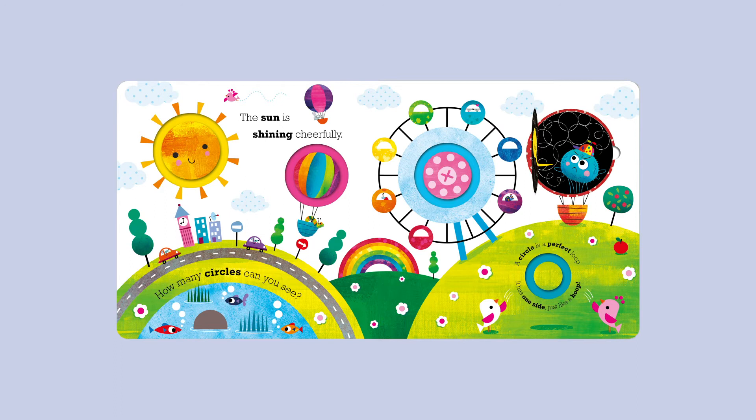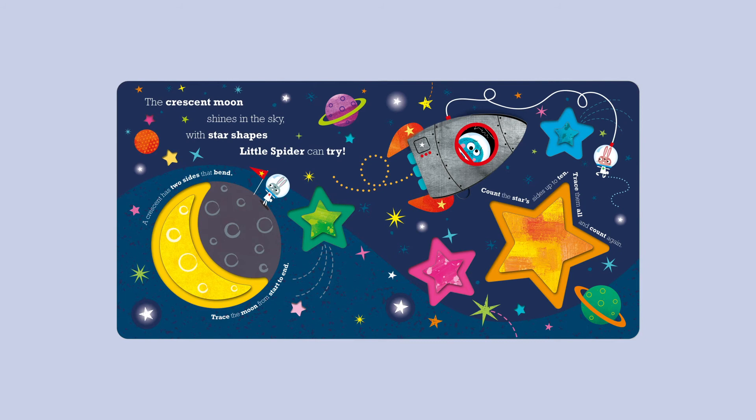Oh dear! The crescent moon shines in the sky. With star shapes, Little Spider can try. A crescent has two sides that bend — trace the moon from start to end. Time to try again. Count the star's sides up to ten; trace them all and count again.